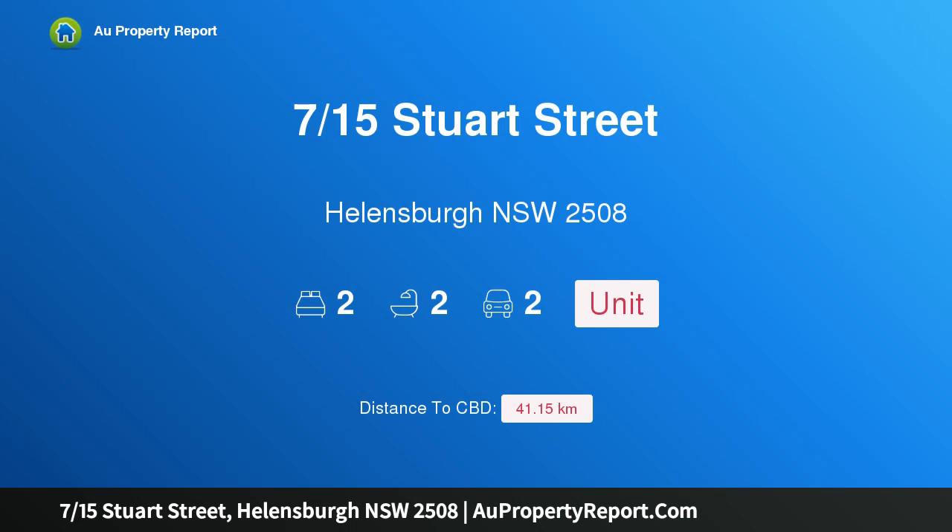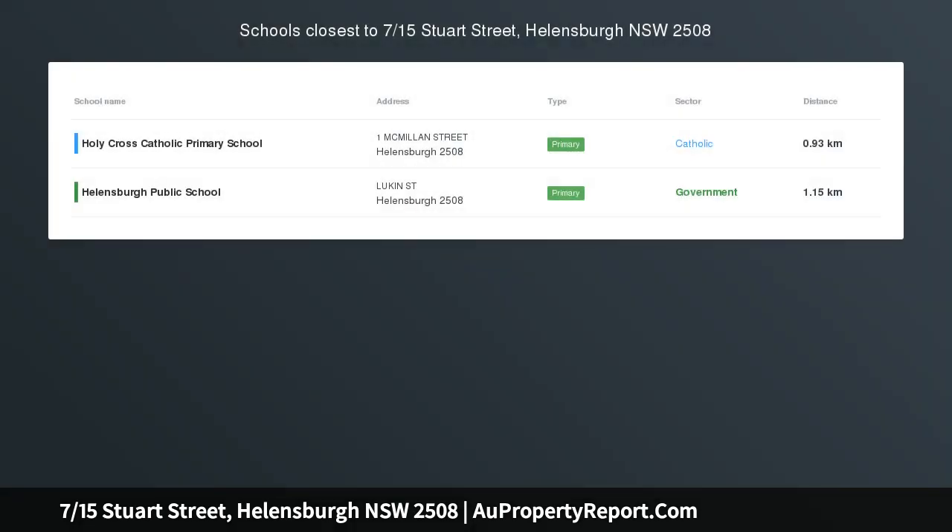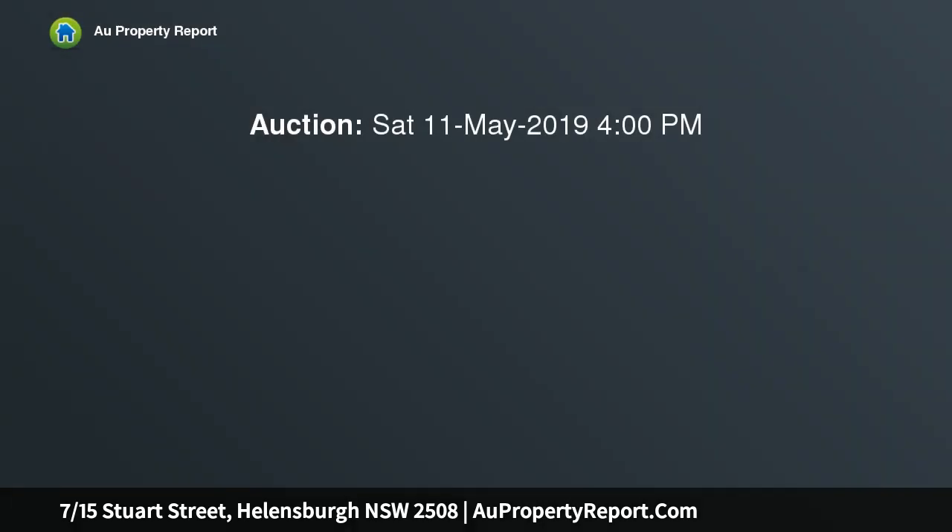Hi, I am glad to introduce property 7/15 Stuart Street, Helensburgh, New South Wales, 2508. Stylish low-maintenance living in the heart of town.